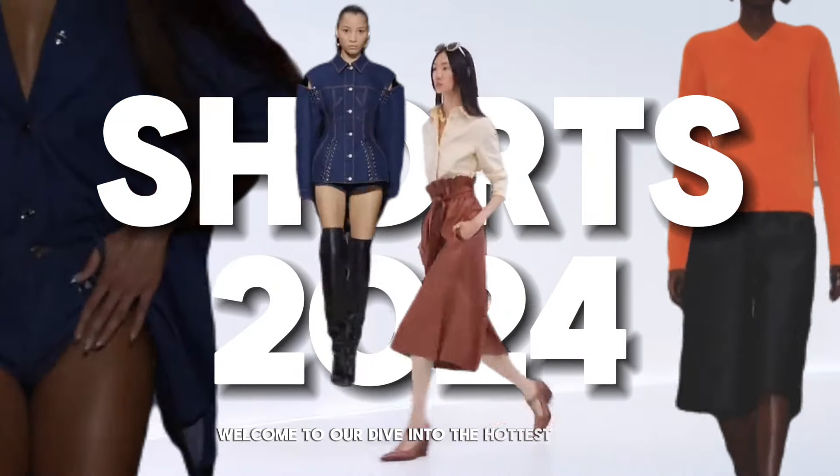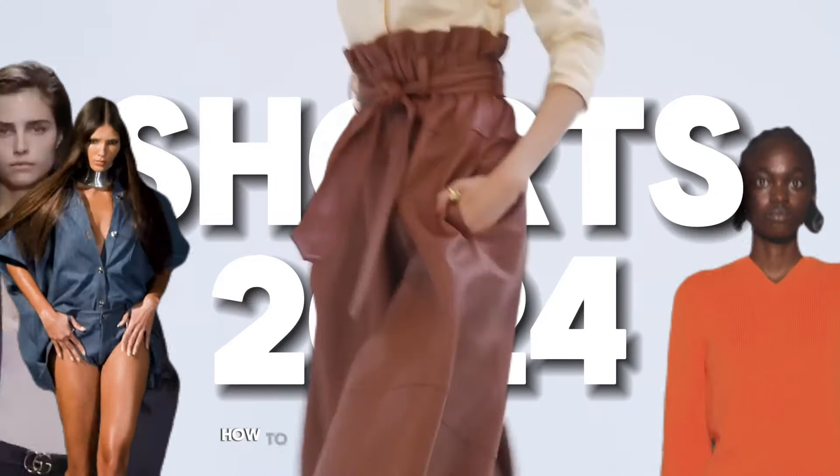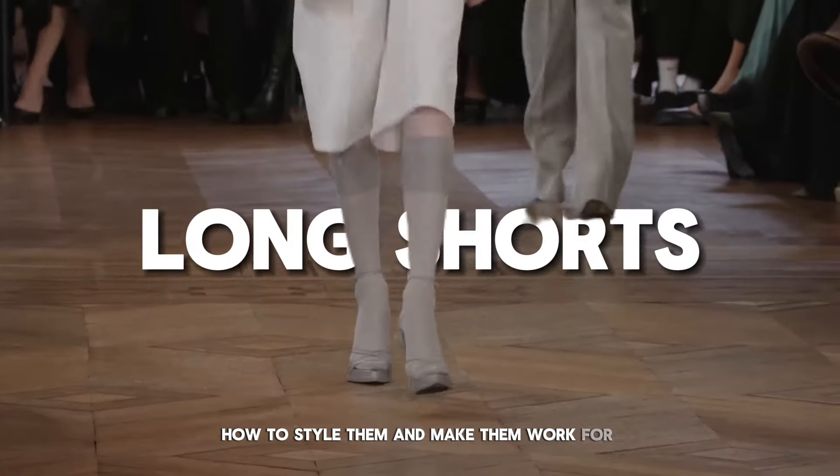Welcome to our dive into the hottest short trends for 2024. We explore each trend, how to style them and make them work for your wardrobe.